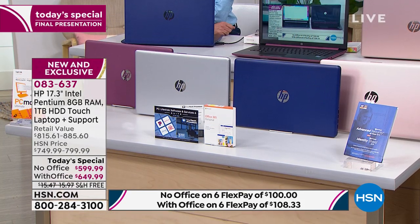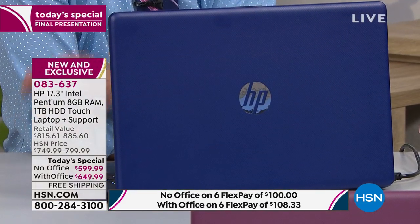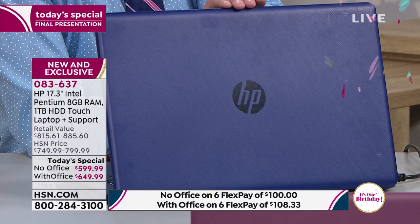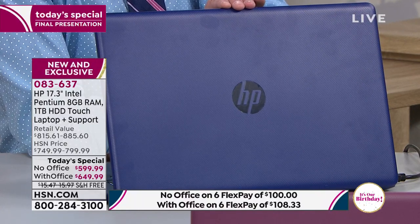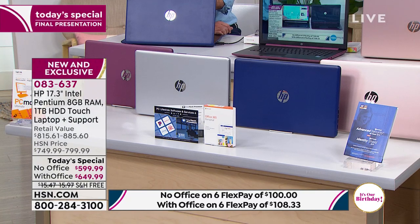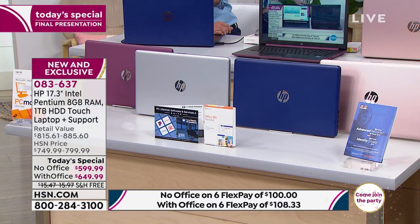A lot of people are ordering without Office, but most people with Office. Without Office, the blue is nearly gone — on all colors without Office, we brought in over 400 and we're under 30 at this stage. That's just one example of how limited we are.